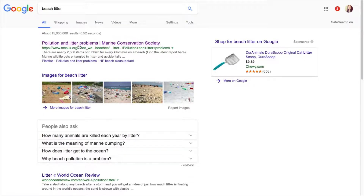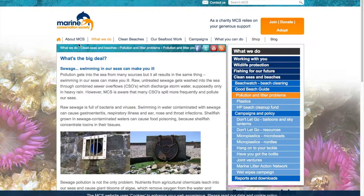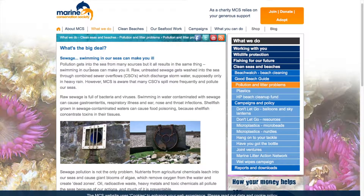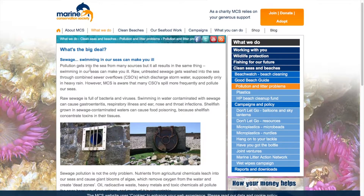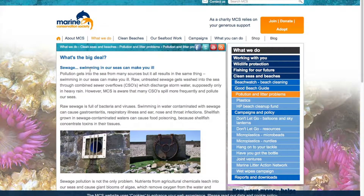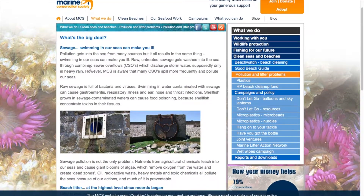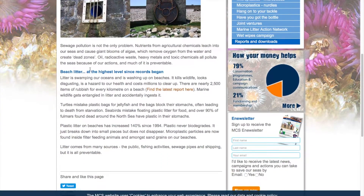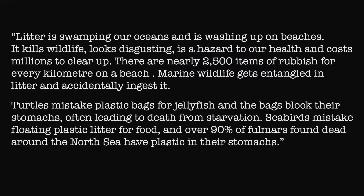The first website we find is by the Marine Conservation Society, and it takes you to this article that talks about other stuff, but at the bottom it talks about seashore litter. So now we are going to read a little bit about this last part that says: 'Litter is swamping our oceans and is washing up on beaches.'